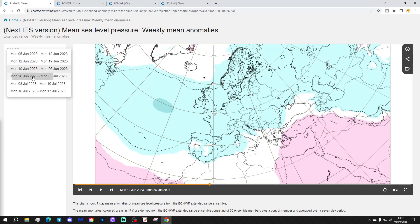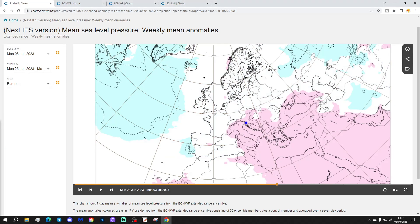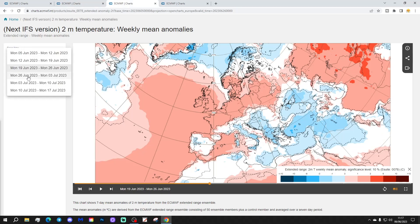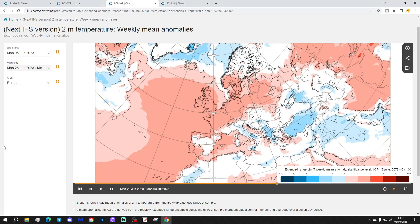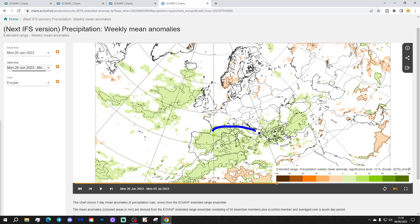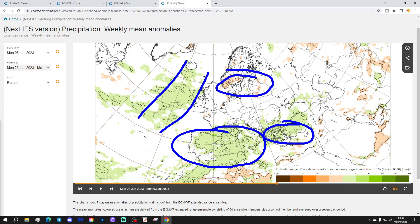Week four will be the 26th of June to the 3rd of July. High pressure is starting to appear towards the eastern side of the Mediterranean and into eastern Europe, which could start drawing up hotter air from Africa into the east. Low pressure remains in the Atlantic to the south. The 500 millibar heights show above average heights beginning to appear over the UK, Ireland and western Europe again. The temperature anomaly for week four is largely above average in many central, northern and western parts of Europe, though still a little cooler on the southeastern side. Precipitation is wetter than normal through much of the Mediterranean and into eastern Europe, while Scandinavia is looking a bit drier.